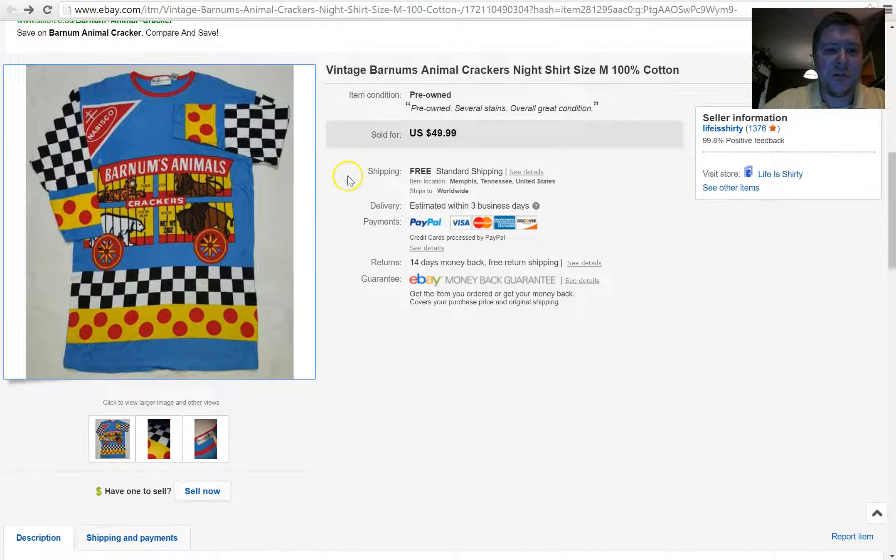I think I paid a dollar or two for the shirt. It's just kind of nostalgic, brings me back to my childhood. Never in a million years would I have thought they'd make a shirt like this — it's kind of crazy. It was a great find and a great sale, and items like this are why I do this.